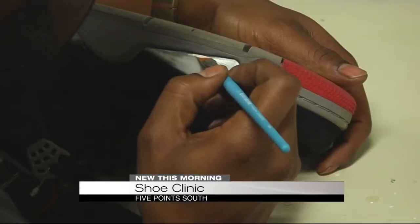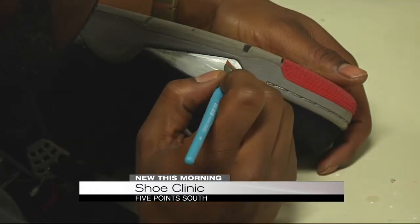Depending on the diagnosis, the treatment includes everything from getting rid of scratches and scuff marks, even painting the shoe to give it that brand new look again. I have had customers cry before because of their favorite shoe — it may have been a family member's shoe that was passed down to them.